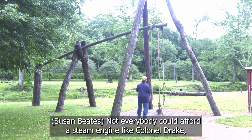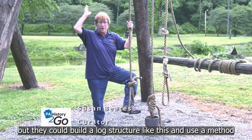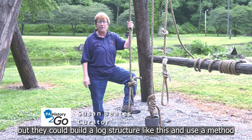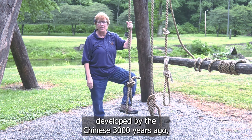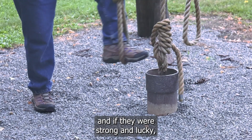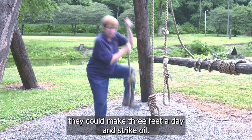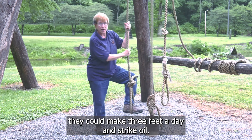Not everybody could afford a steam engine like Colonel Drake, but they could build a log structure like this and use a method developed by the Chinese 3,000 years ago to pound a hole in the ground. And if they were strong and lucky, they could make three feet a day and strike oil.